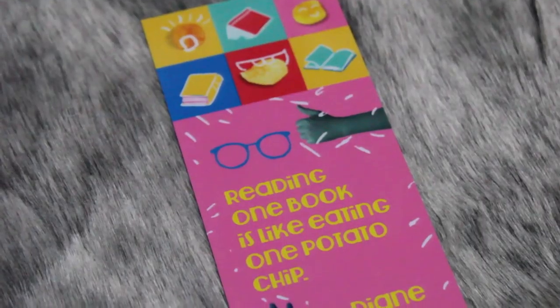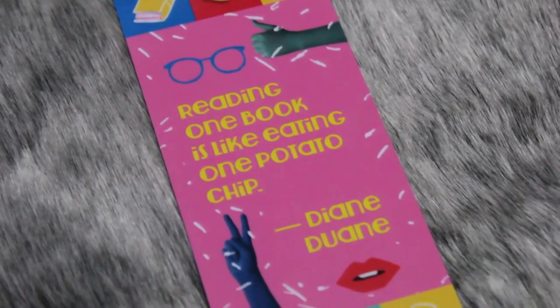Without further ado, let's open this up. First of all, we have the Pagehabit bookmark, which has a really cool design on here. And on the back it has a quote which says, 'Reading one book is like eating one potato chip.' Totally, totally agree.